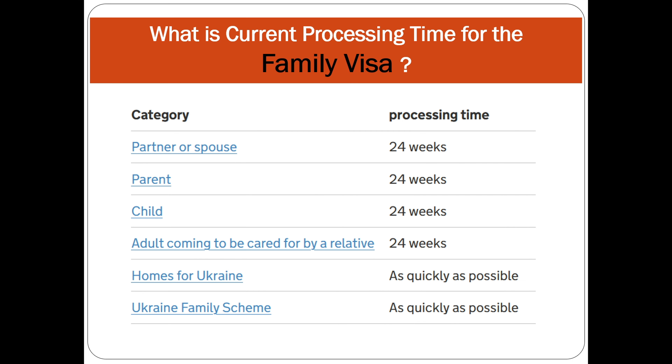Now let's discuss the family visa submitted from outside the UK. For a partner or spouse visa it is 24 weeks. Many applicants get confused because their partner is in the UK and they apply from the UK, but the spouse is currently outside the UK. It all depends on where the applicant is — not the sponsor. So if the applicant is outside the UK, it's 24 weeks.